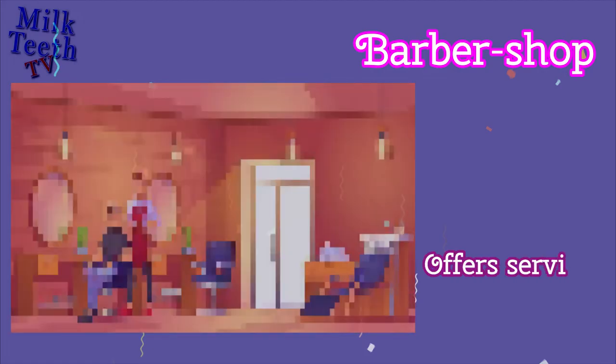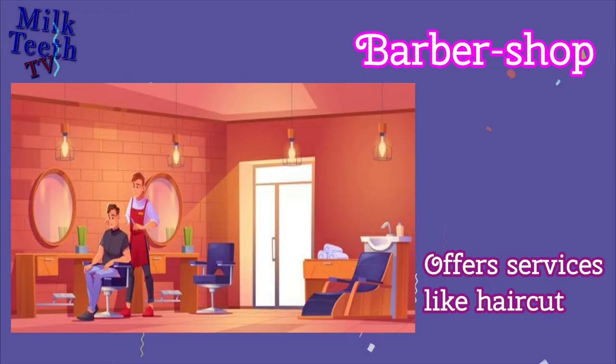Barbershop. Offers services like haircuts.